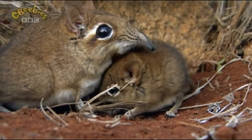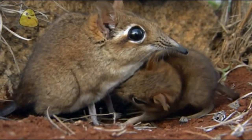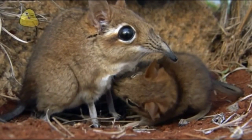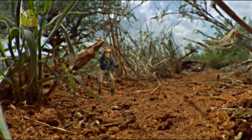Oh, look. She's got a baby with her, and she's giving her some milk. But to make enough milk, the mum sengis have to catch lots of food, like insects.